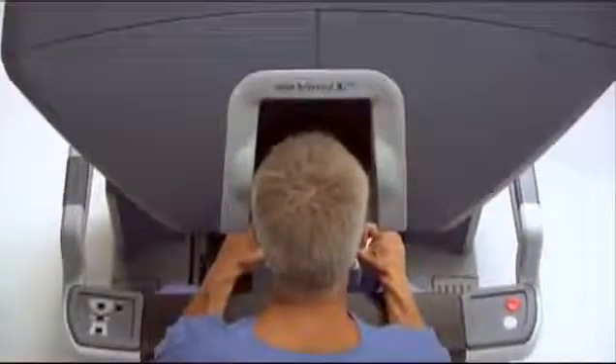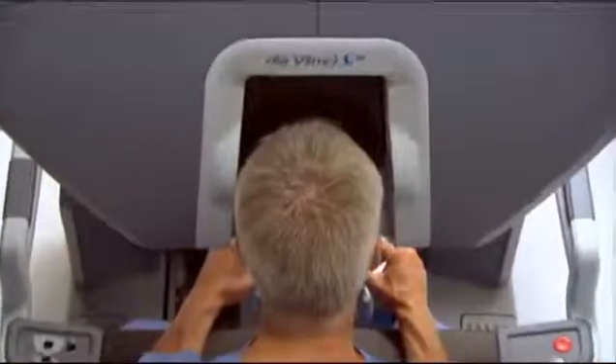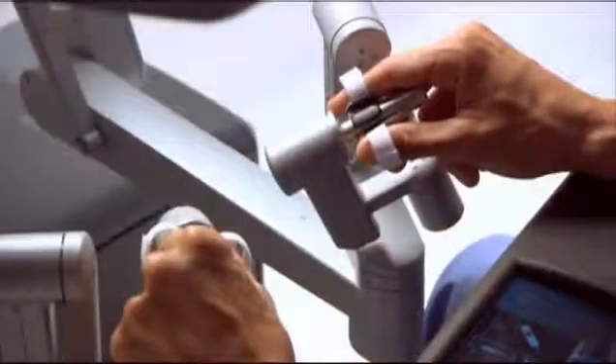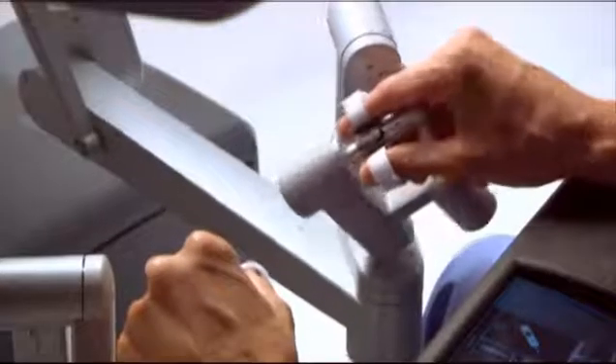While seated comfortably at the DaVinci console, the surgeon views a magnified high resolution 3D image of the operative site. Powered by state-of-the-art robotic and computer technology,